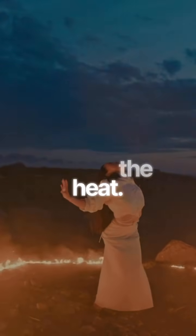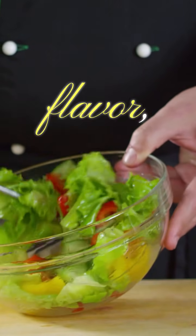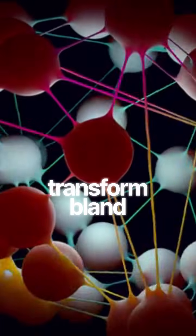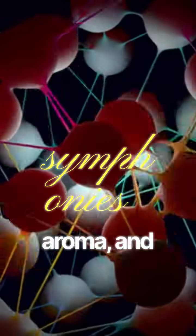Now, let's turn up the heat. While part one covered the raw ingredients of flavor, cooking is where chemistry becomes culinary magic. Through controlled reactions, we transform bland molecules into symphonies of taste, aroma, and color.